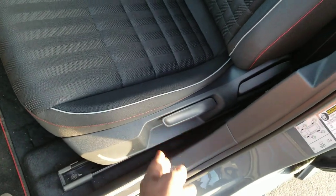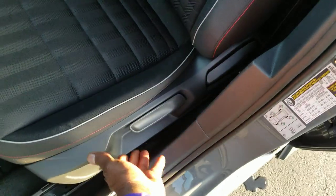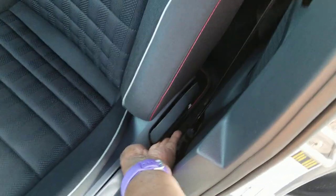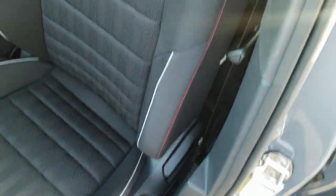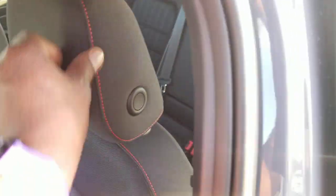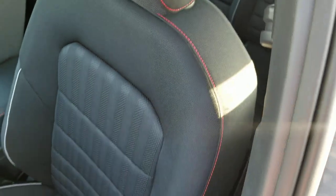Red stitching down the base of the bolster. It's a manual adjust seat — this is what you use to raise and lower your seat, and this back here allows you to adjust the pitch of the seat back. Manual adjusted headrest right there. It's all cloth with a red race stitch.